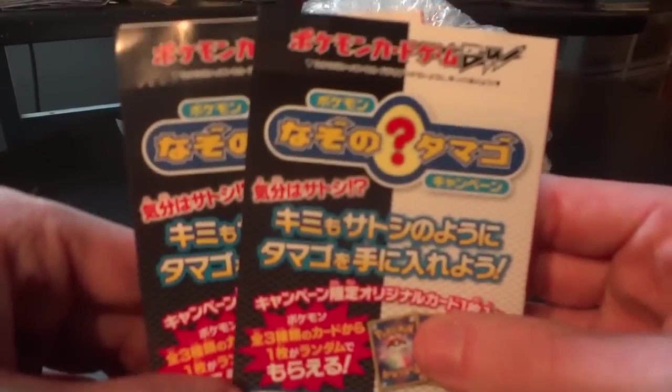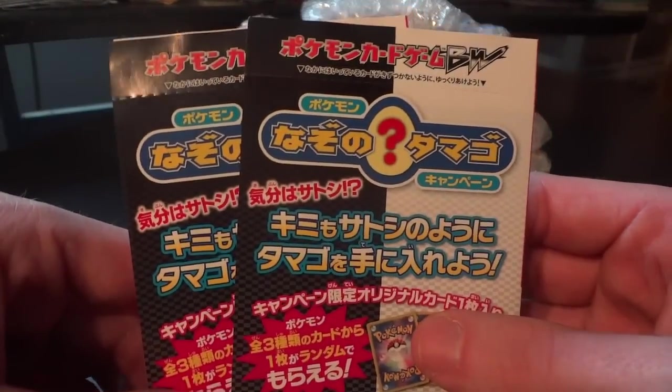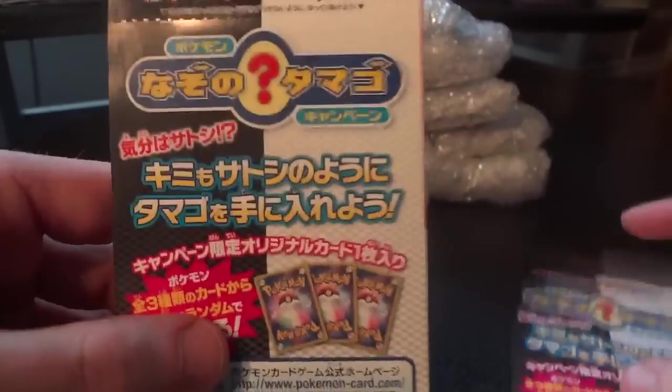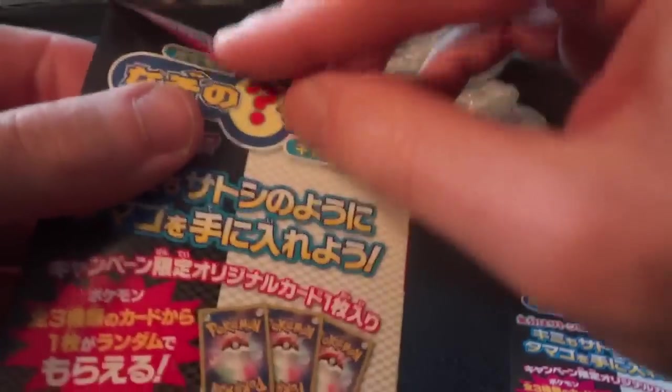He was even able to throw in a couple of extras for me, and I'm going to open them now. They look like black and white promos of some kind — mysterious ones as well — so we're going to find out what's inside before we get to the massive monstrosity of cards.